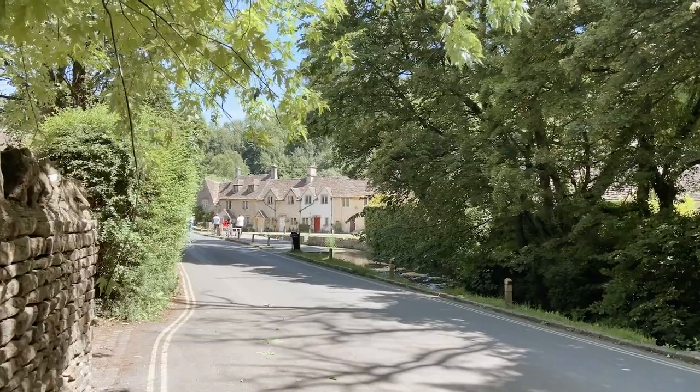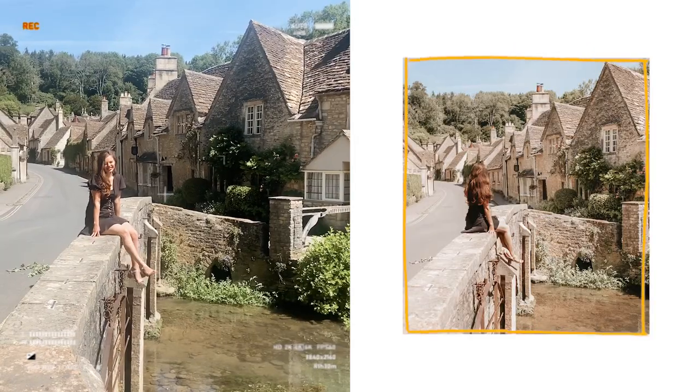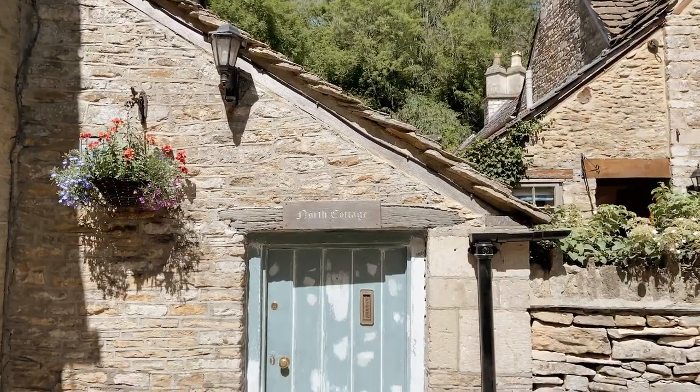The bridge is also the most iconic location for a photo, with a beautiful backdrop of Castle Coombe, so you have to take an Instagram picture there.